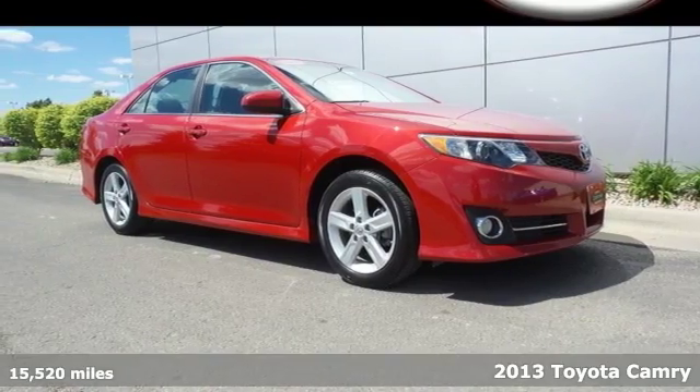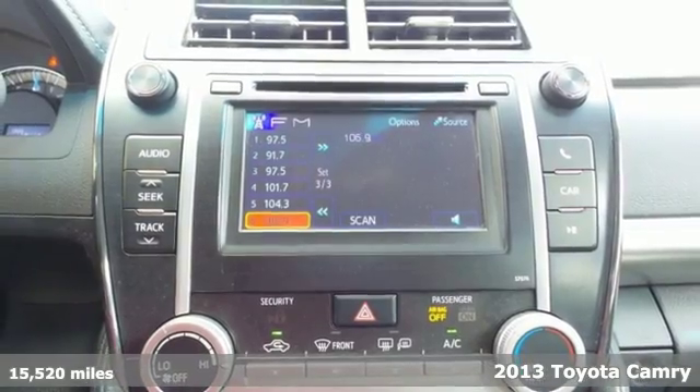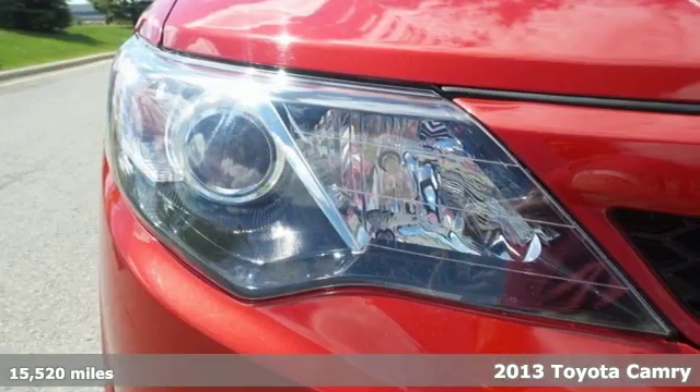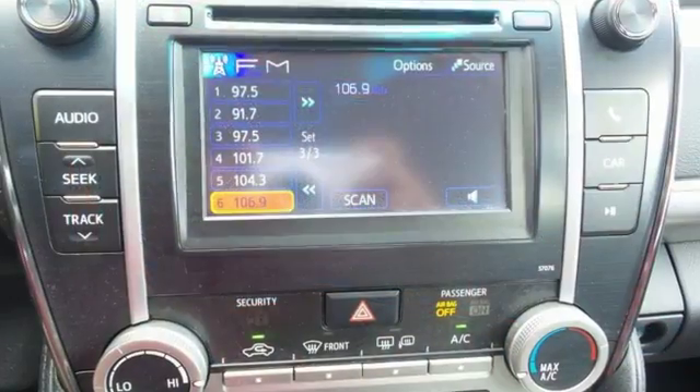Here's a 2013 Toyota Camry. If you're looking for a car that will get you from point A to point B with minimal fuss, this Camry is for you. Efficiency and reliability are its hallmarks.